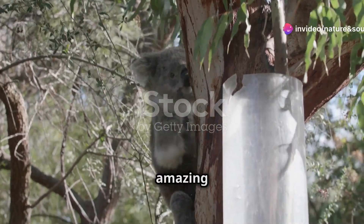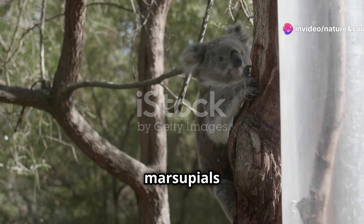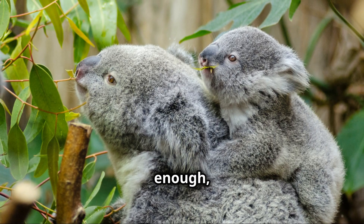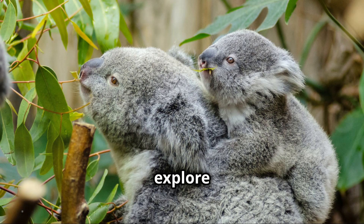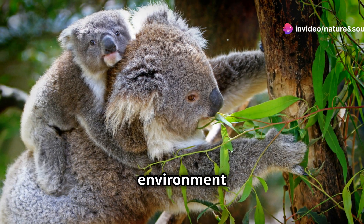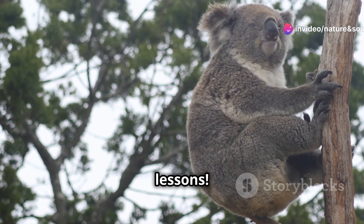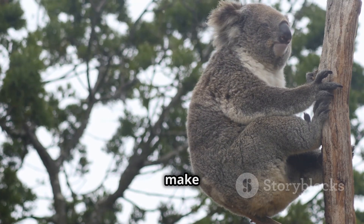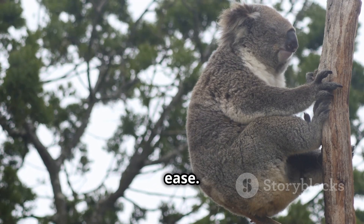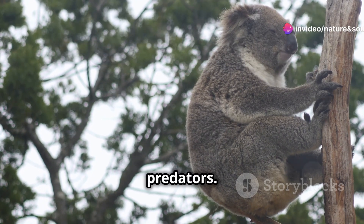They're born with a superpower: amazing climbing skills. Even before they can see, these little marsupials have an instinctual ability to grip and climb. As soon as they're big enough, they love to climb on their mom's back and explore the world. This strengthens their muscles and helps them learn about their environment. Their sharp claws and strong limbs make them natural climbers, enabling them to find food and escape from predators.